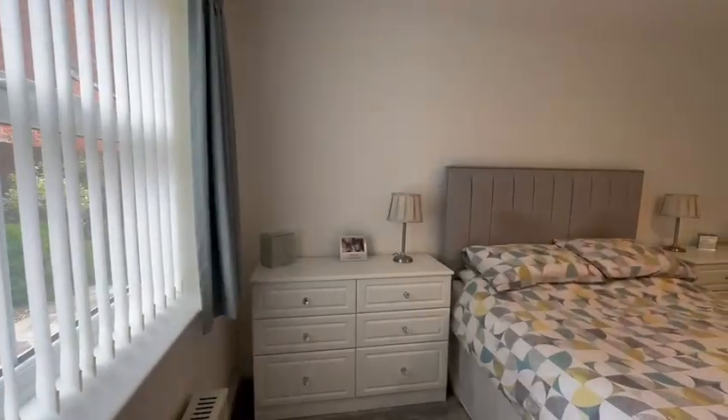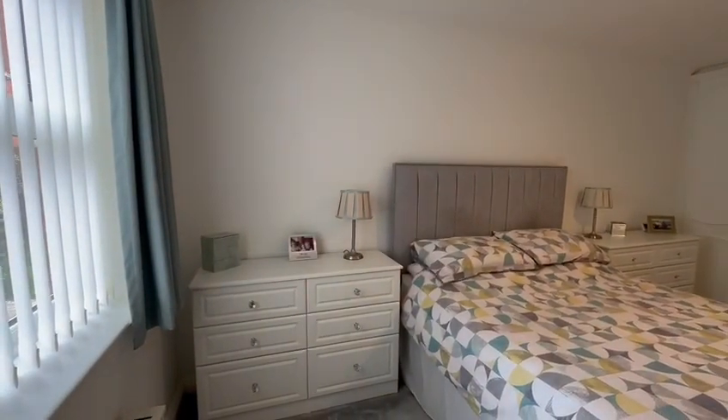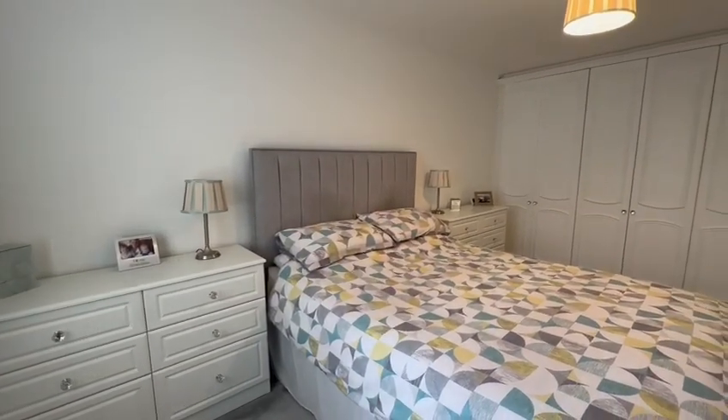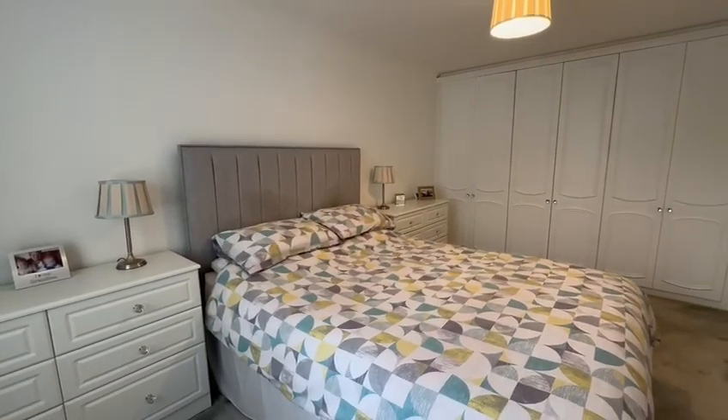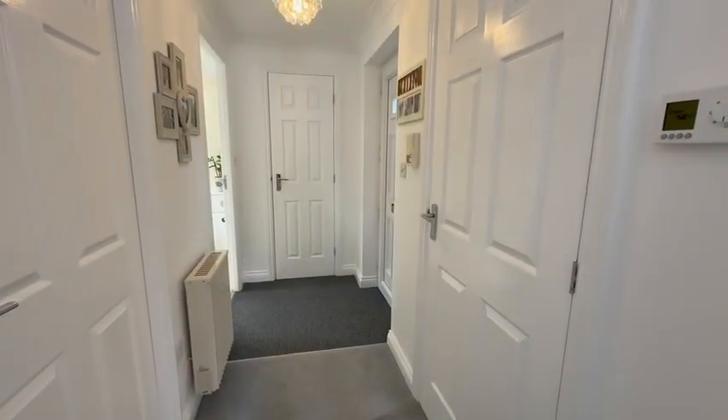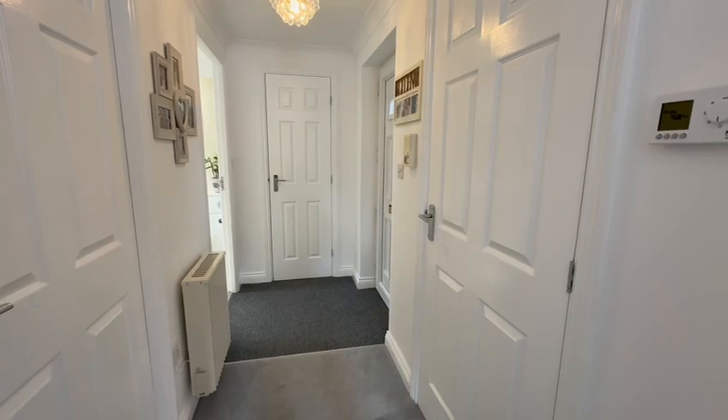I mentioned in the introduction this was a ground floor one-bedroom apartment, but my goodness — the bedroom is a fantastic size and has a wonderful array of fitted wardrobes. All rooms in this apartment lead off the spacious hallway, which also has ample storage.